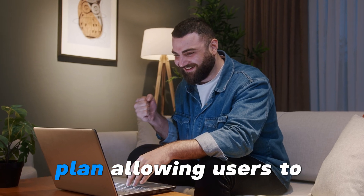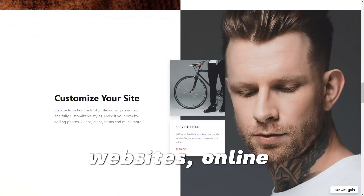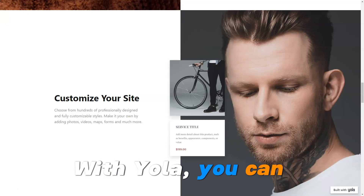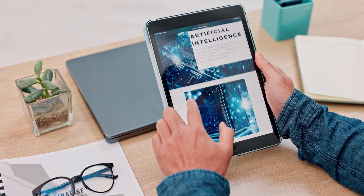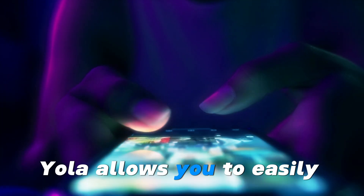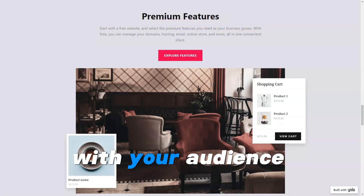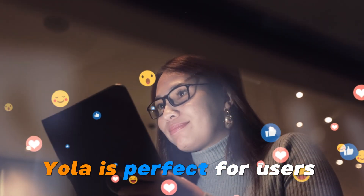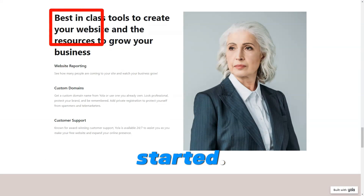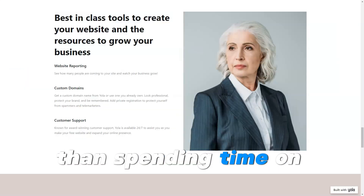Yola offers a basic free plan, allowing users to create a site with up to three pages — ideal for simple websites, online portfolios, or small businesses looking to test the waters before upgrading. With Yola, you can manage multiple websites from a single account, making it ideal for those running several projects or businesses simultaneously. Yola also allows you to easily integrate your website with social media platforms, helping you boost engagement and interact with your audience directly from your site. Business owners can launch a website quickly and focus on growing their business rather than spending time on design and development.